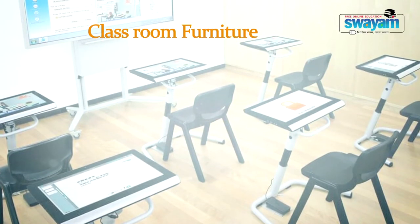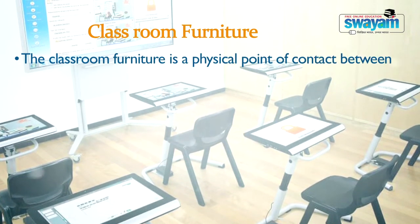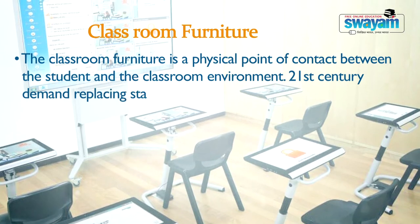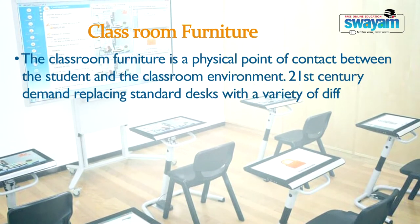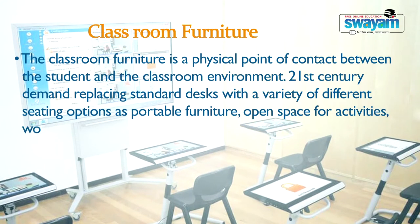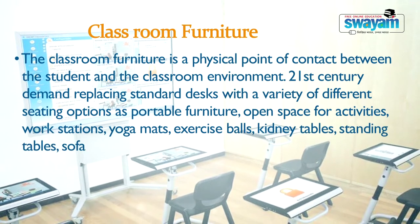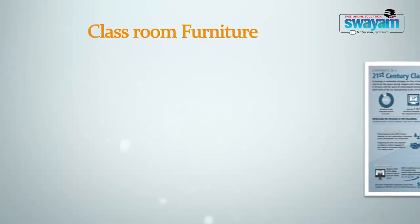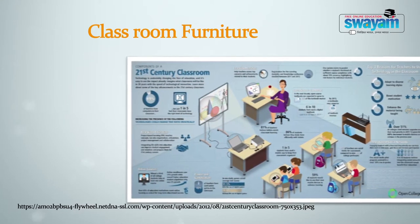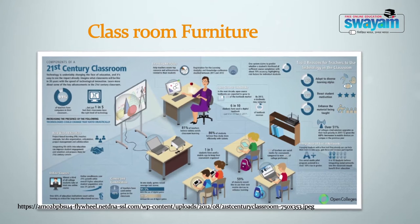The second component is classroom furniture, which is a physical point of contact between the student and the classroom environment. The 21st century demands replacing standard desks with a variety of different seating options such as portable furniture, open space for activities, workstations, yoga mats, exercise balls, kidney tables, standard tables, sofas, and floor tables. Classroom furniture should accommodate the natural need of learners to move.